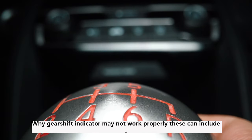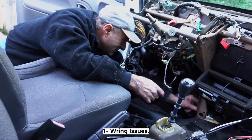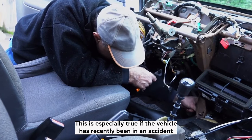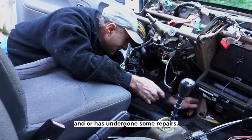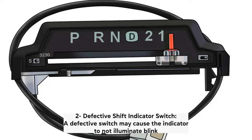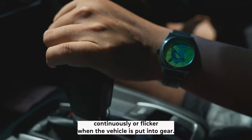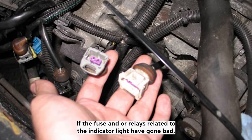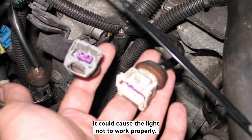What could cause the issue? There are multiple causes why a gear shift indicator may not work properly. These can include: 1. Wiring issues — faulty or loose wiring could be preventing the light from working properly. This is especially true if the vehicle has recently been in an accident and/or has undergone some repairs. 2. Defective shift indicator switch — a defective switch may cause the indicator to not illuminate, blink continuously, or flicker when the vehicle is put into gear. 3. Fuse or relay issues — if the fuse and/or relays related to the indicator light have gone bad, it could cause the light not to work properly.